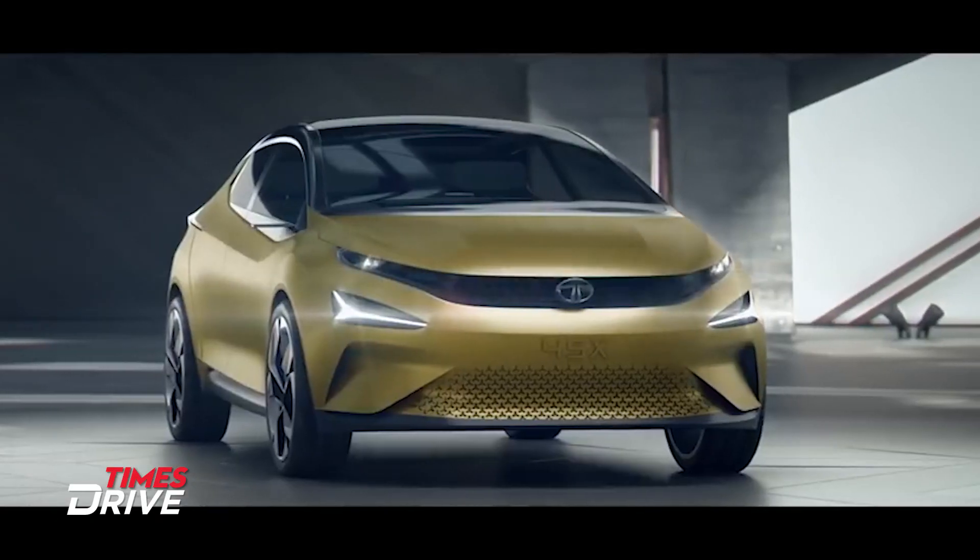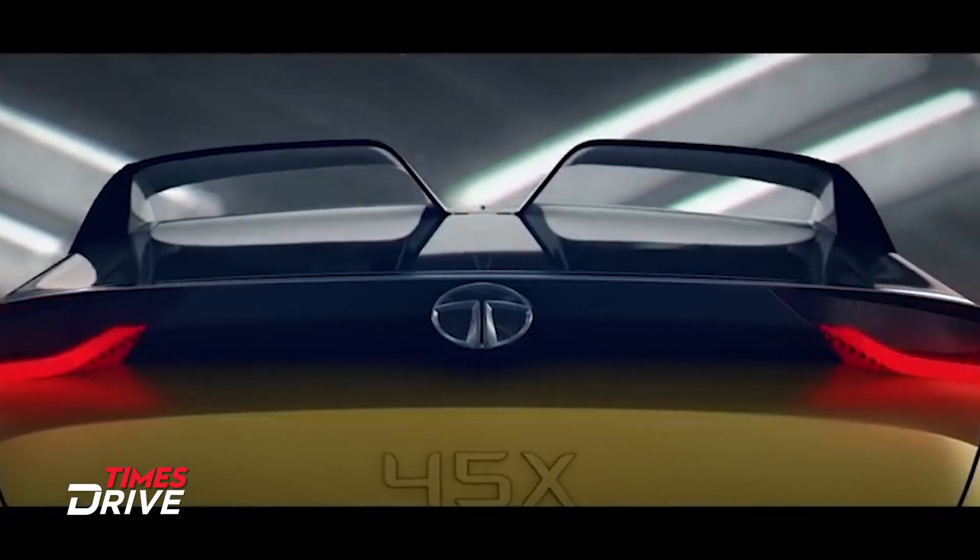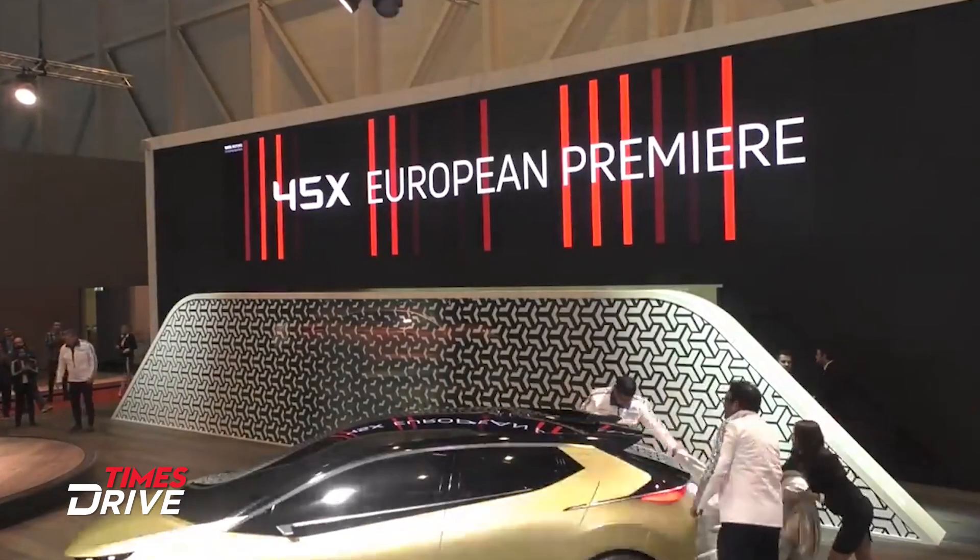The Altroz was shown in 2018 at the Auto Expo as the 45X concept. After that, Tata Motors brought out an almost production-ready avatar of the hatchback at the 2019 Geneva Motor Show.